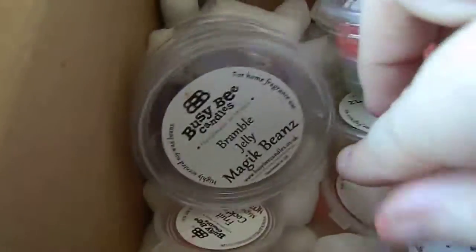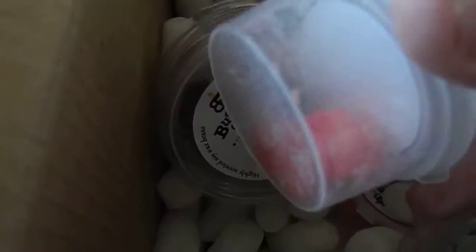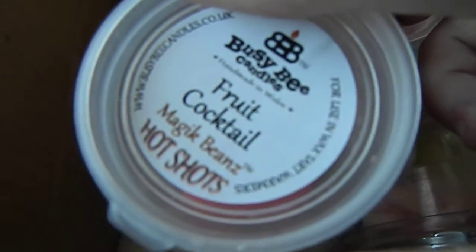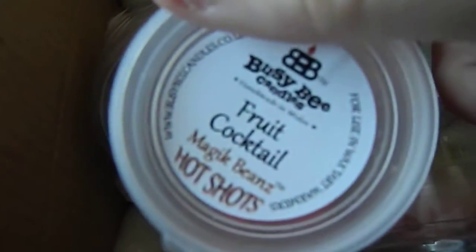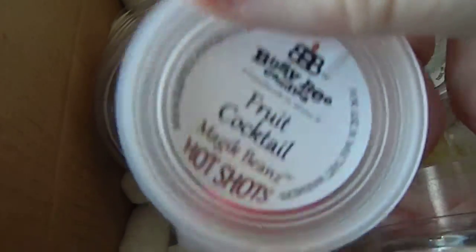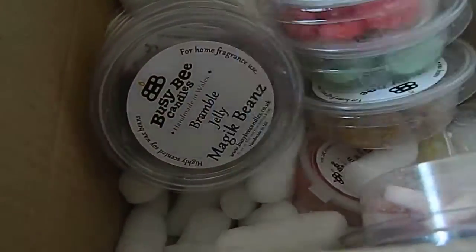These are all the hot shots — you use like two of them, they're little beads of wax. This one is the Fruit Cocktail one, which I had on in the melter yesterday and it gave a really good throw using only two of them. That was Fruit Cocktail and it smelled amazing.